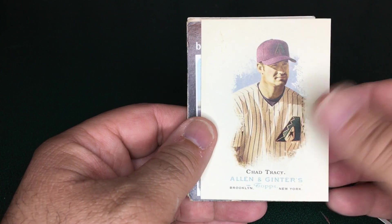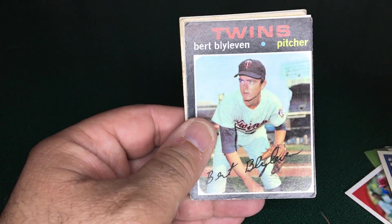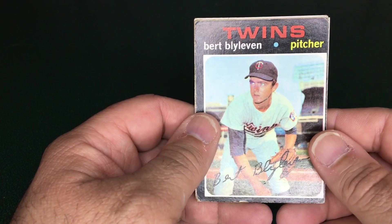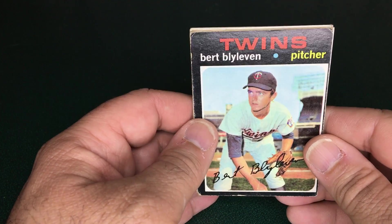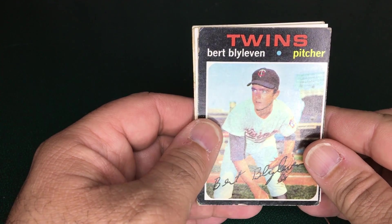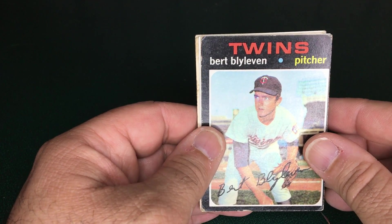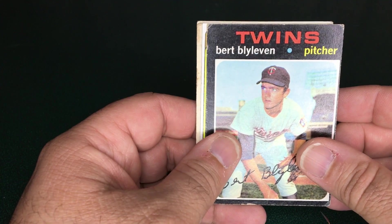I just needed another card to fill it in, so I ended up with the Chad Tracy. As we were talking, the dealer asked if I wanted to go through some of his other boxes. He pulled out a box of older cards and I went through looking for cards to add to my PC.